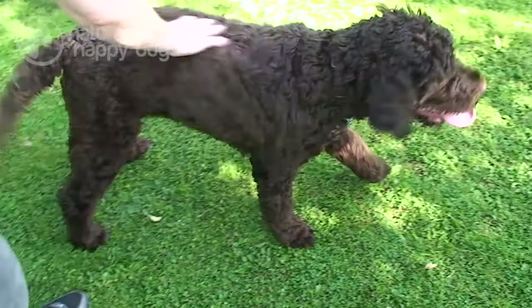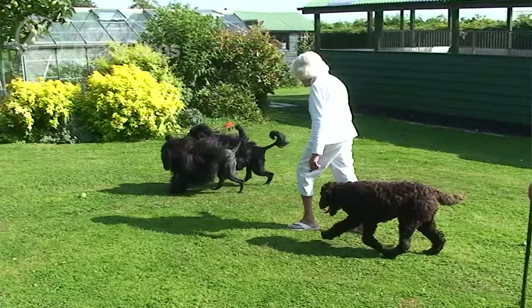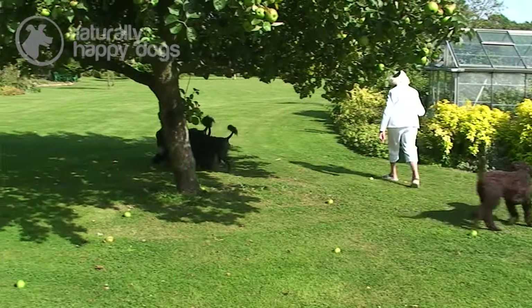They can be used for agility — they have great fun with that. They're very easy to train, if a little willful. Obedience they will do. You need a good percentage of obedience to do the agility; if they don't understand and recognise the commands, then you're going to have a very wild time on the agility course.